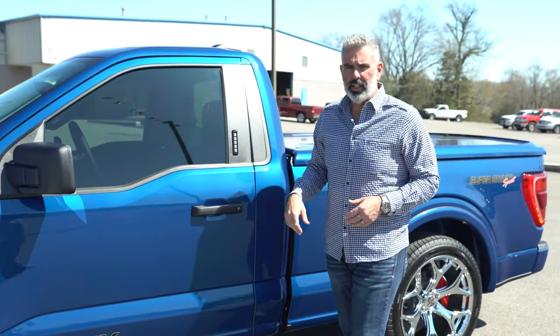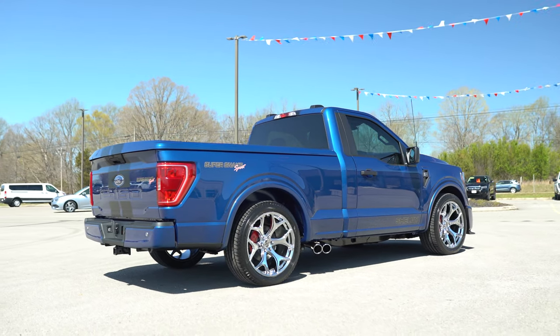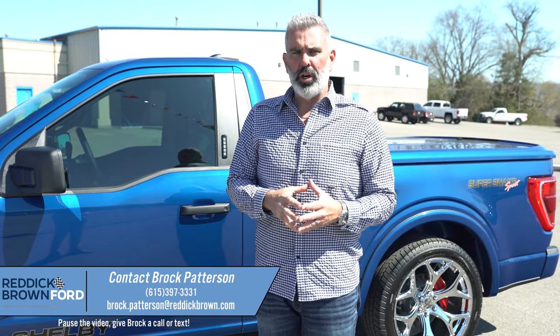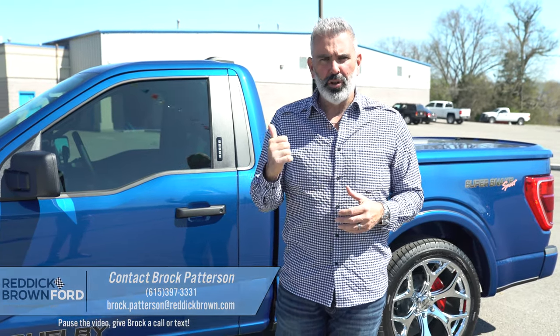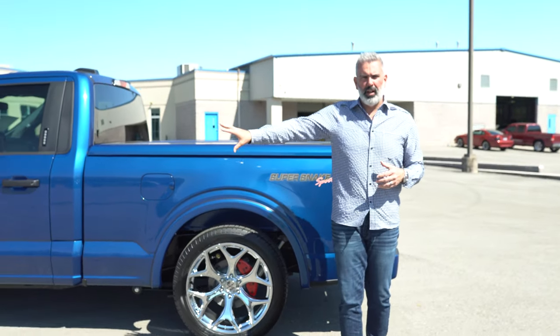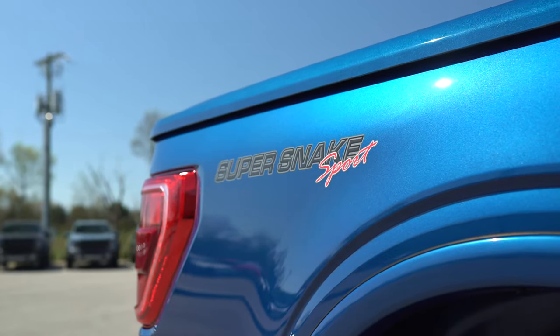You get keyless entry on the two-door truck. These come equipped with Ford's factory 3-year, 36,000-mile warranty, and you also get a Shelby/Fox 3-year, 36,000-mile warranty on all their components — serviced at your local dealership. There's also a leather pad folio inside the truck with warranty information. For the brakes, you'll have the Brembo upgrade up front and stock brakes in the rear with red caliper covers.